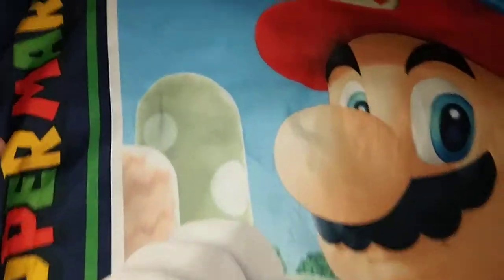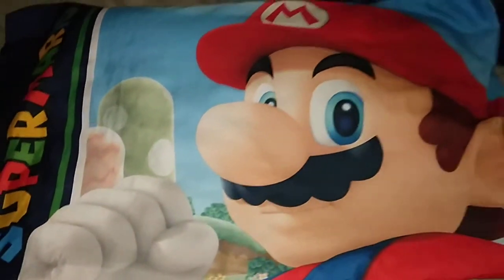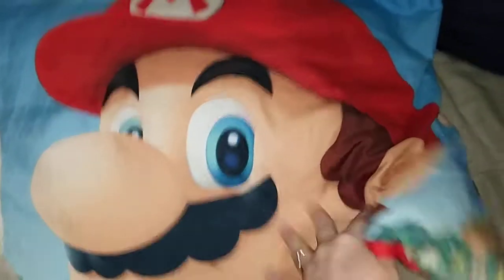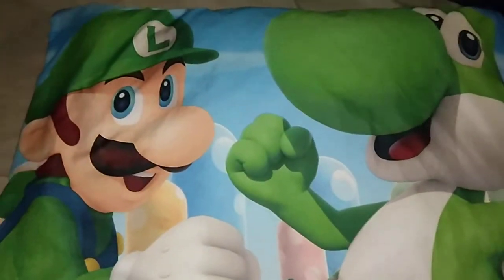Here's the pillowcase — it's really bright, nice colors. It says Super Mario on the side. And there he is. Then you flip it over...